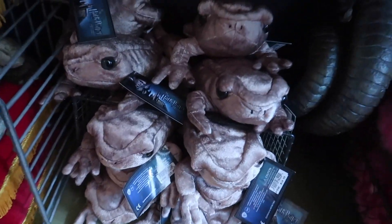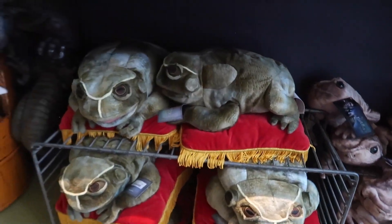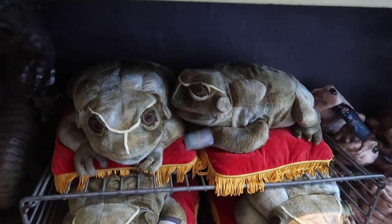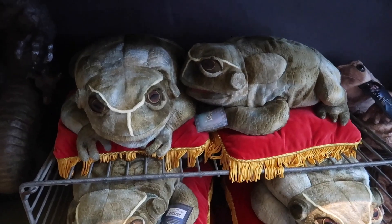They also have little chocolate frog plushes for $18.95. This is actually a hand puppet of one of the frogs from the frog choir, and he comes on his own little pillow for $30.